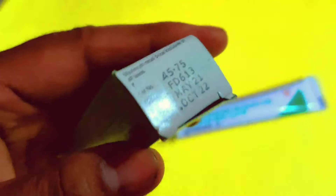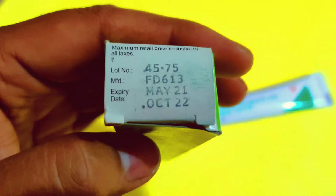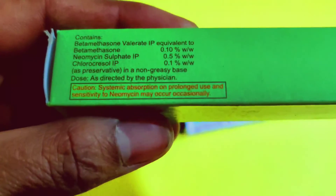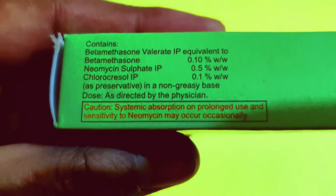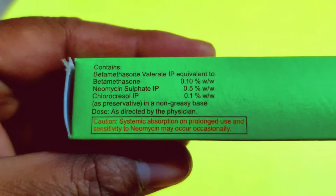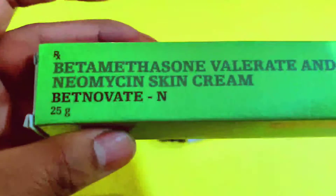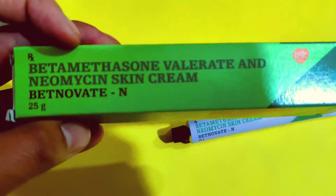How do these drugs work? The first drug is Betamethasone. It is a steroid that prevents chemical messengers from being released in the skin. Neomycin is an antibiotic. It prevents the bacteria from producing proteins, thereby acting against bacterial infection.